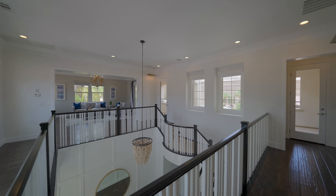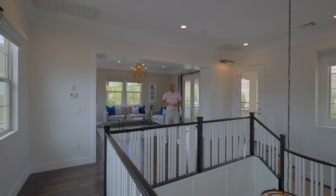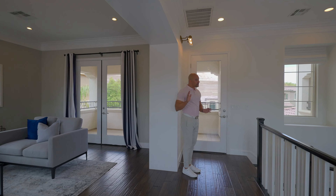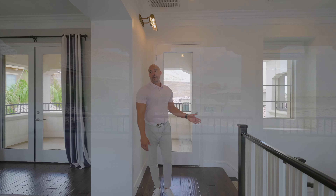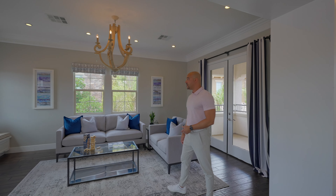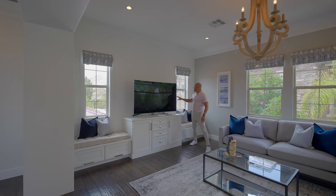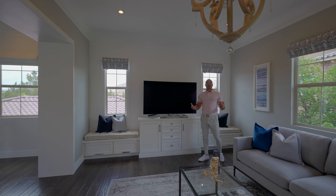Now we're upstairs - a wonderful space. Behind me is a loft. You do have a lovely balcony with exterior access. The loft area is currently open and beautifully cased in wood. You could close this off and make it into a movie theater. Right now they've set it up as a viewing room with a television and some shiplap behind it - a subtle, very nice touch.